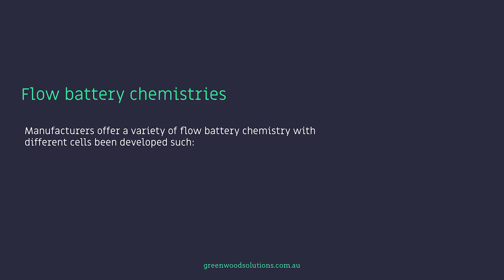Like with anything, if you mine something, you're invariably digging a big hole in the ground, and the cost-benefit analysis from both an environmental and financial perspective must be taken into consideration. Manufacturers offer a variety of flow battery chemistries, with different cells being developed such as redox, hybrid, and membraneless.